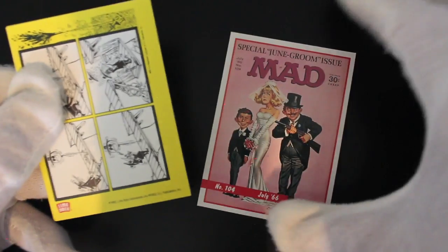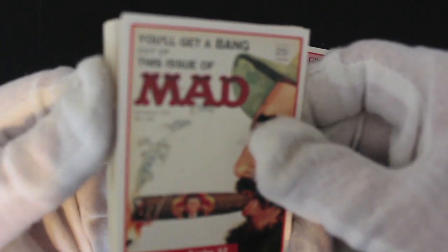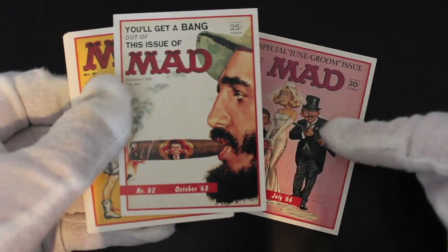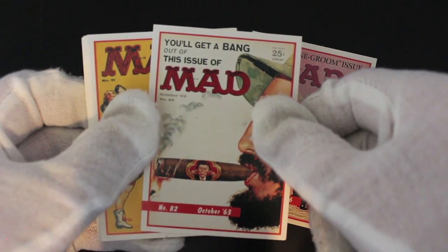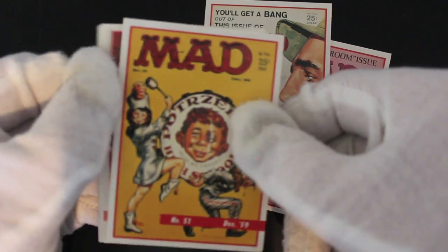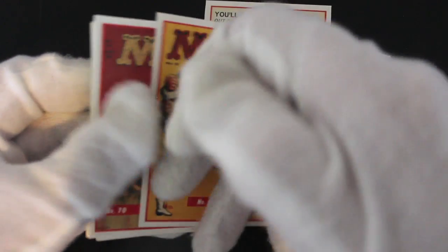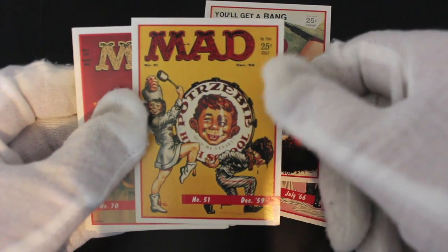I'm a big fan — I'll have said this before in videos — I'm a big fan of comic book covers, posters, things like that. So this is a series that is right up my street. 'You'll get a bang out of this issue with MAD' — yeah, yeah. You're getting all the comic book covers and then cartoons on the back, so very nice. Quite a nice set to have.